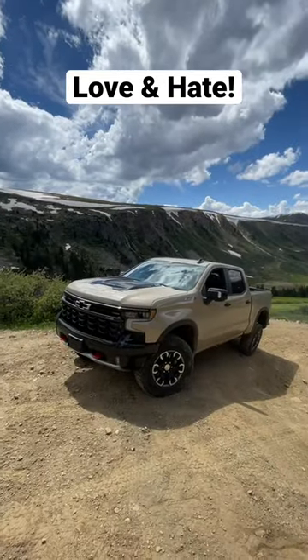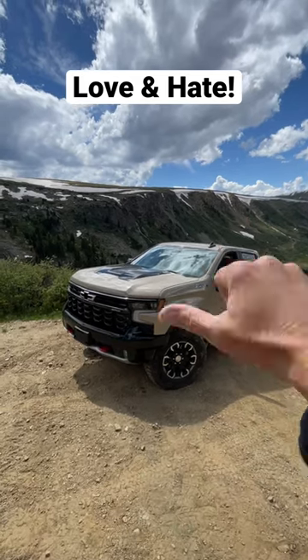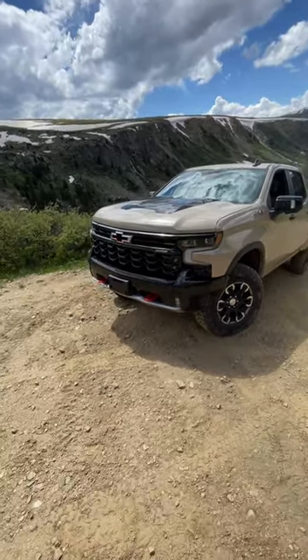This is a brand new Chevy Silverado ZR2, Chevy's most off-road worthy truck. Here are the four things I love about it and one that I don't. Number four: under the hood is a big old V8 — 6.2 liters of American goodness — puts out over 400 horsepower.